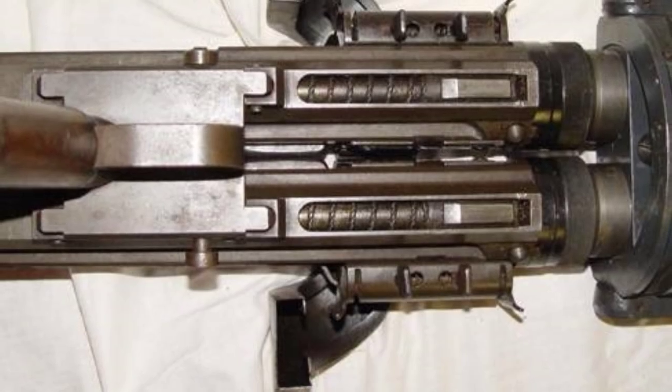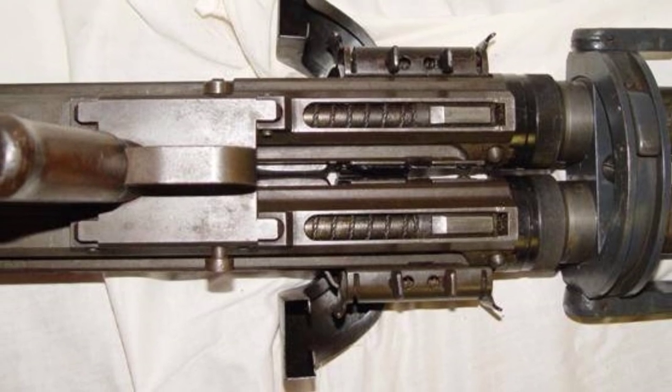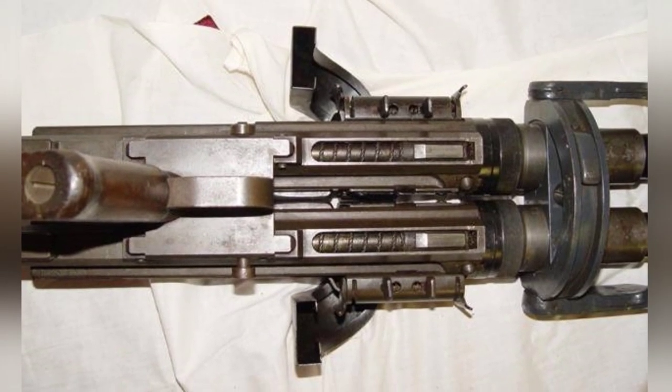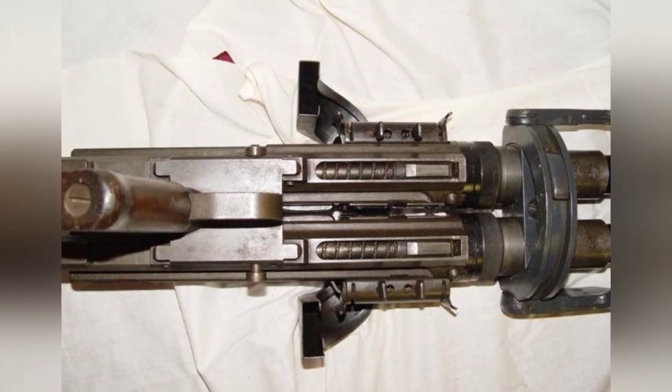The Stuka dive bomber also used a machine gun pod that could accommodate six machine guns, firing at a rate of up to 9,000 rounds per minute, equivalent to 150 bullets per second. This was a disaster for unarmored ground targets.